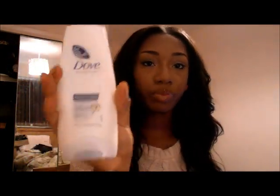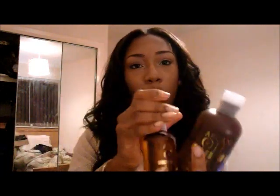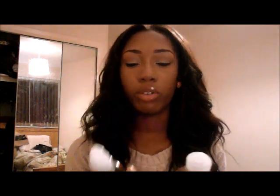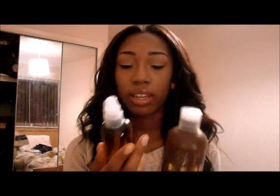Bea recommended that I use Dove intensive repair conditioner. Then I bought the argan oil hair treatment, and I also got the complete set as a present. The frizz has been sorted out. You can get this from Superdrug — it's the argan oil hydrating mask, the argan oil hair treatment with vitamin E which is a natural antioxidant, and the argan oil hydrating shampoo. It's really good — it's sorted out the frizz and smoothed everything out.